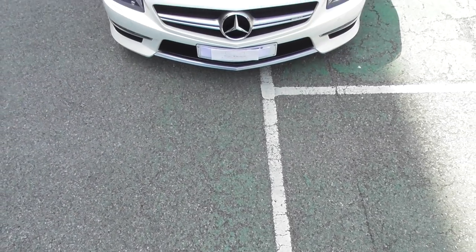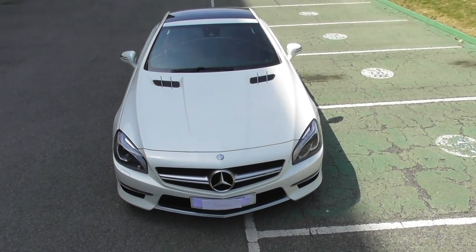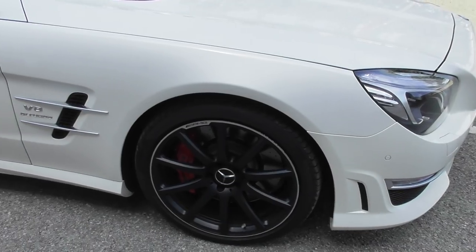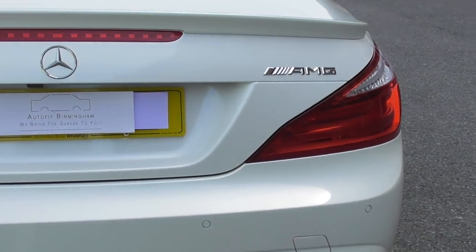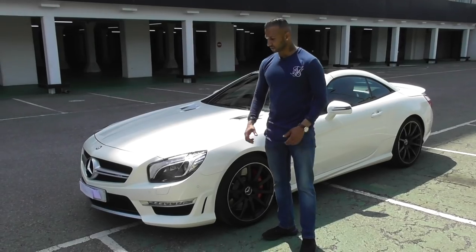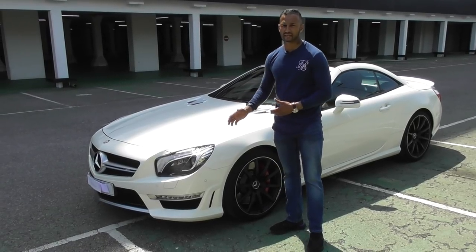You can tell this SL is from the same bloodline as the SLR McLaren and the Mercedes SL AMG, as it has the same roar in its veins. From every angle you look at this AMG, it's just magnificent. I'm just going to go around this car and show you some of the special bits, just to remind you that we do have an AMG here.